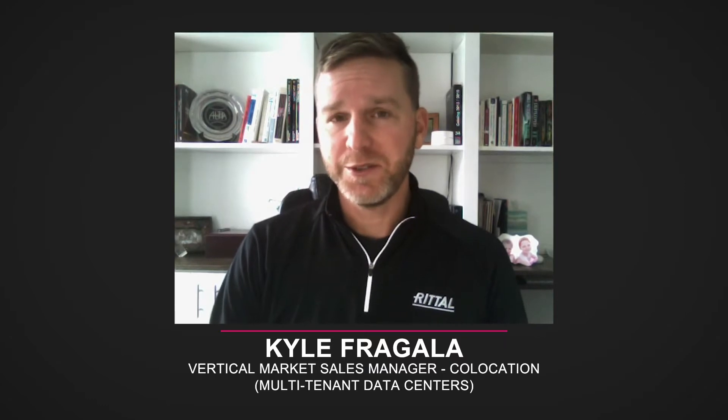Hello, Kyle Fergala with Rital North America here to take a few minutes and talk about liquid cooling solutions for the data center.